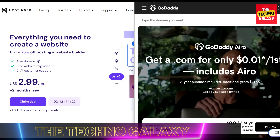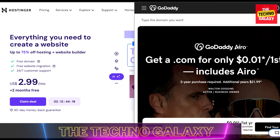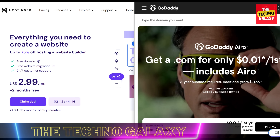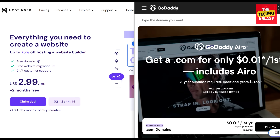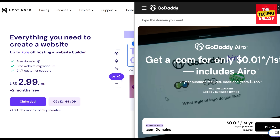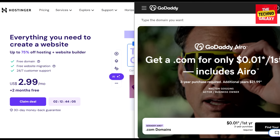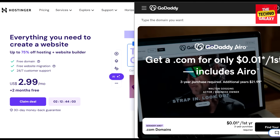Hi everyone, Thomas here, and welcome to our channel, The Techno Galaxy. In this video, we will be doing a hosting comparison between Hostinger vs. GoDaddy. I will be comparing the main similarities and differences, and will discuss which one is the best for you. Discover which web hosting provider leads in performance, pricing, features, and customer support to make an informed choice. So let's sit back, relax, and enjoy this comparison.